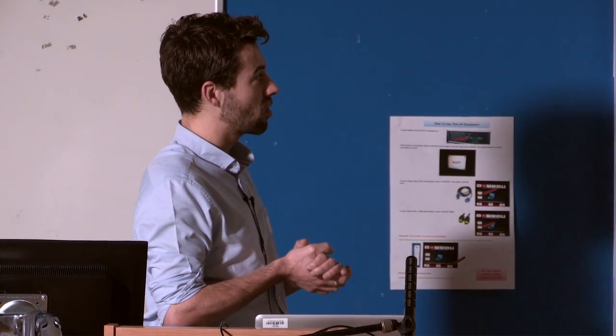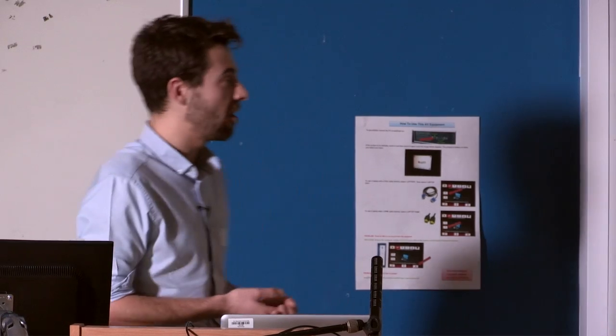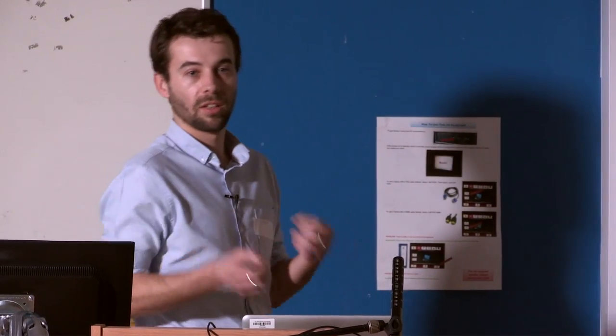We've got all this information installed in the app, but this information can change. New plaques might be put up, and Chris at the Friends of Welford Road Cemetery is constantly building up new stories and adding these to the database. So we have a website portal through which Wolverhampton Civic Society or the Friends of Welford Road Cemetery are able to update effectively the contents of the app — they can log in, edit, add, or delete items. Any time somebody launches the app, it checks in with the database and downloads any updates, so the app always stays current. Images in the Blue Plaques app, for instance, can be replaced with higher-detail photos as they're collected.